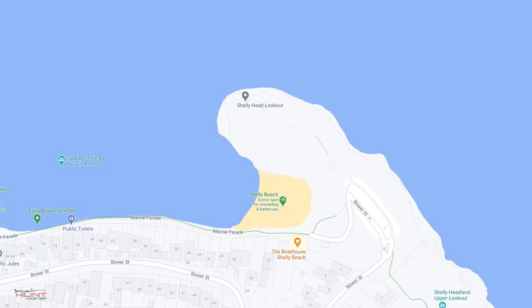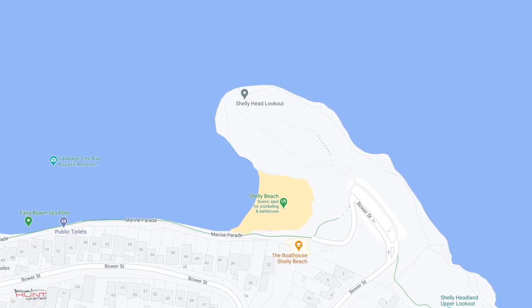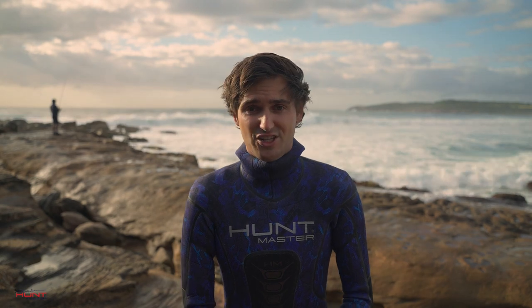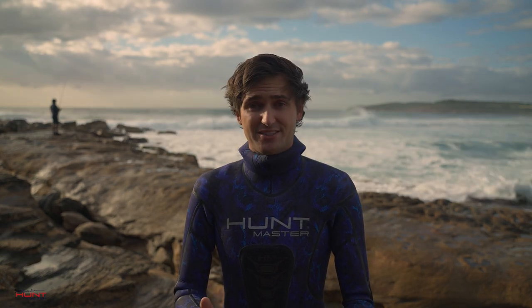Another example is Shelly Beach in Manly. As we can see, it's exposed to the north and the east, meaning that diving Shelly in a north-easterly is probably going to be a very bad decision. You can probably predict, based on the map and its location, that the best time to dive Shelly is when the swell and wind are coming up from the south.